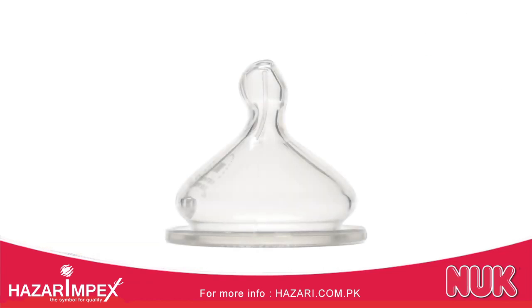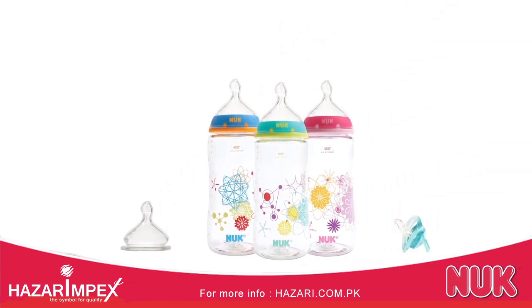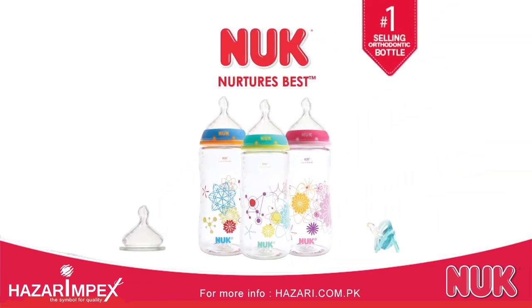Put it all together and there's no question — the Nook Advanced Orthodontic Bottle Nipple is the best way to nurture your baby while supporting healthy oral development.